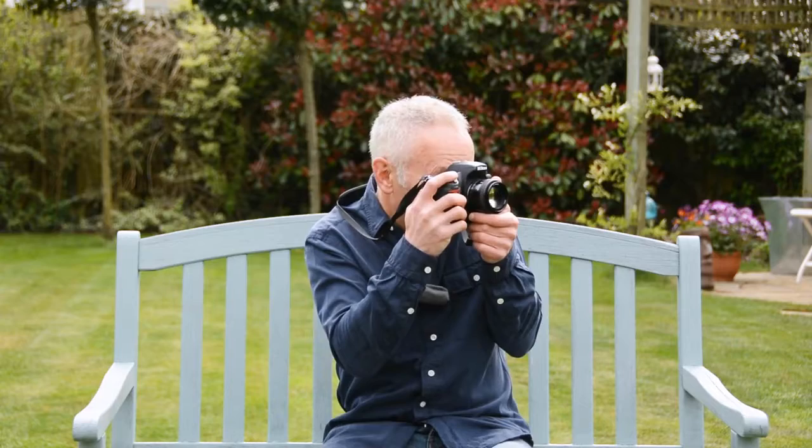Don't you just love taking photos? It's such a great pastime, isn't it? And so rewarding as well. I think so anyway, and I guess you do too if you're watching this. Hi, I'm Bernie Raffi, a professional photographer and teacher based in the UK.